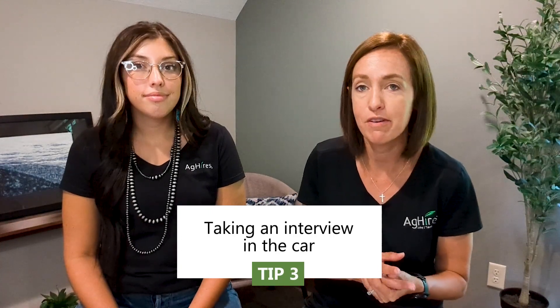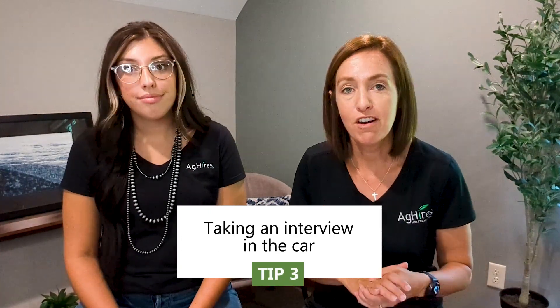A last big tip: if you're taking an interview in your car, it's common and very appropriate. We know people are working and sometimes that's the only way to escape for an interview. Make sure your phone is steady on something — don't try to hold it — and make sure it's at eye level and not below you. That's great advice. For more tips and tricks, like and follow on AgHires.